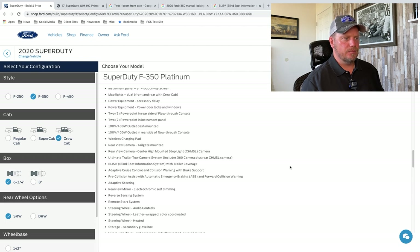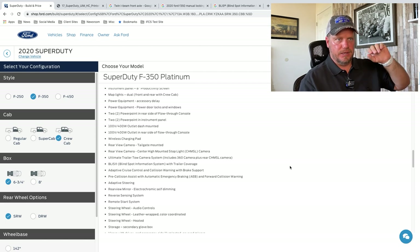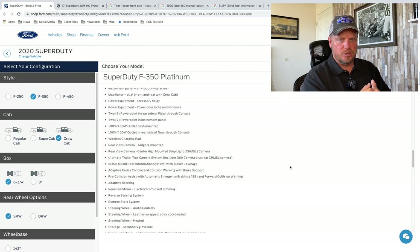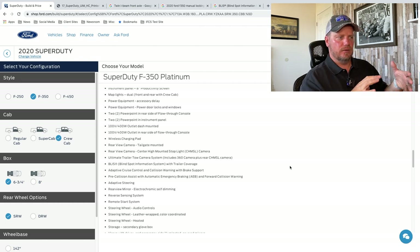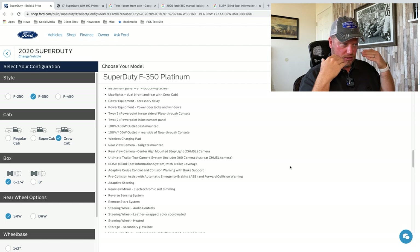Pre-collision assist with automatic emergency braking — this is a new safety feature coming out quite a bit. It uses that same radar and sonar to detect a vehicle in front of you, and it'll pre-charge the brakes to allow those brakes to be even harsher to stop. When it sees that, it'll alert you — some vehicles have a big red bar that lights up. Then it'll pre-charge those brakes and actually apply the braking as well, so the truck will stop itself, avoiding collisions.